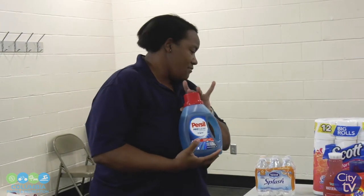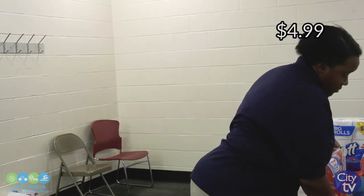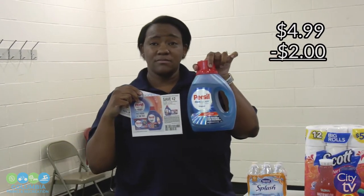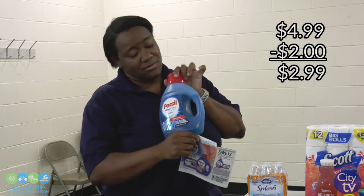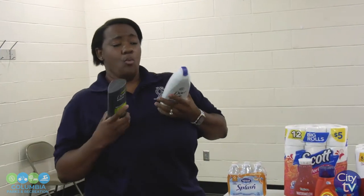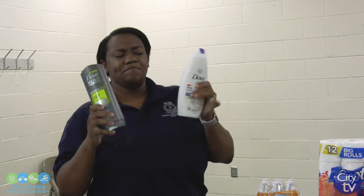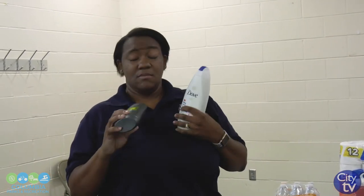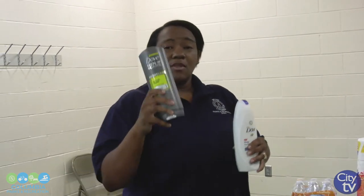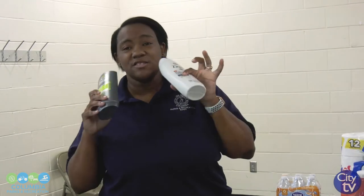Also, last week at Walgreens, they had Purex, which is my favorite detergent, for $4.99. With the $2 off manufacturer coupon, that made the product $2.99. Purex is really good but it's expensive. Two weeks ago, Walgreens also had Dove body washes on sale — buy one, get one half off for $6.99. We had the buy-one-get-one-free coupon — buy the men's, get the women's free, or vice versa. I used points and lowered my out-of-pocket. I still only paid like a dollar and something for each bottle. And we know how expensive Dove can be.